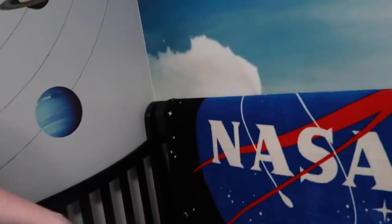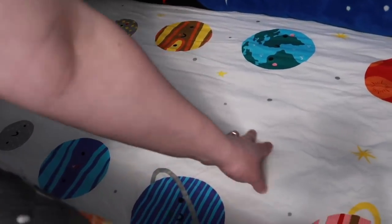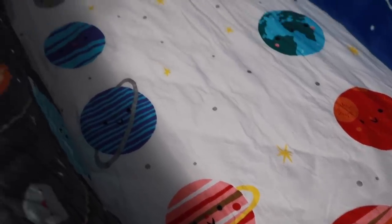So we got this quilt and the matching crib sheet. We can put little man in here and take pictures — he can sleep right in the middle of the planets. He likes to be neat.